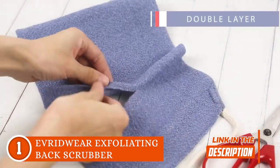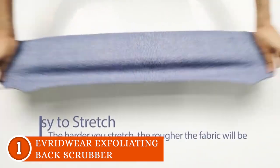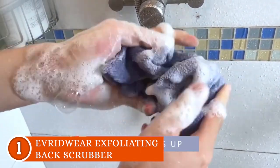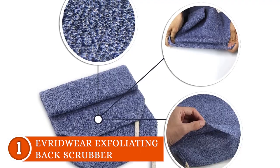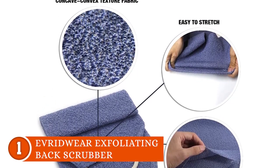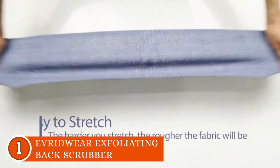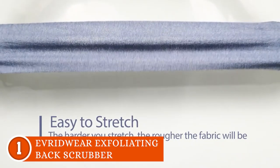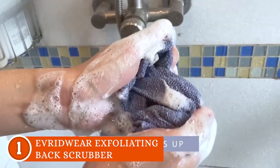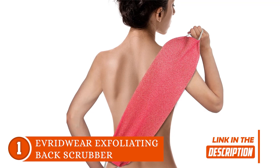With handles that give you a grip like no other, it's practically made for lathering up in record time. Just a splash of water, a bit of soap, or your favorite body wash, and voila — you've got a soapy lather that's going to save your time and product. The concave-convex texture fabric is like a gentle exfoliation ninja that stretches and flexes to reach every nook and cranny. This thing is more than just a scrubber — it's a back exfoliator, a back scratcher, and a whole-body invigorator rolled into one. The loofah-like surface massages and reveals glowing skin.